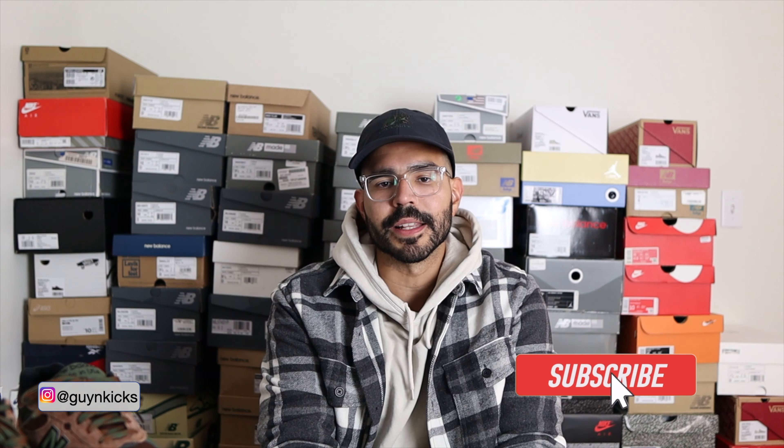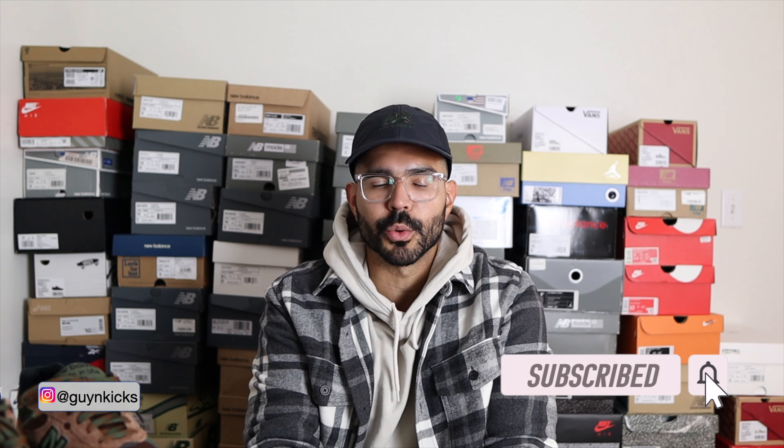What is up YouTube, Guy Kicks here with another review. In today's video we're going to be talking about the latest New Balance 993 and Ami Leanor collaboration in that brown and green colorway. So without further ado, let's jump into it and let's talk sneakers.